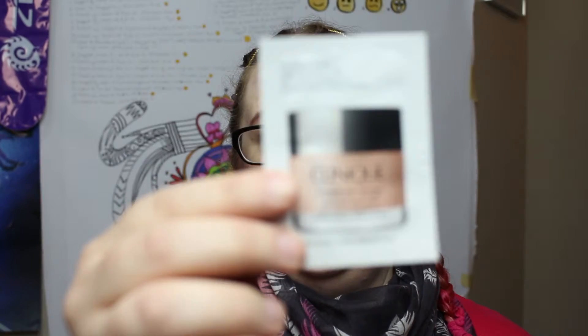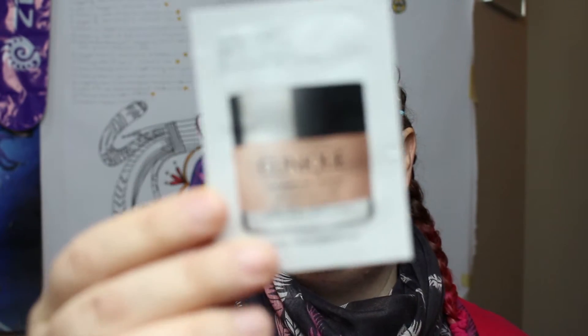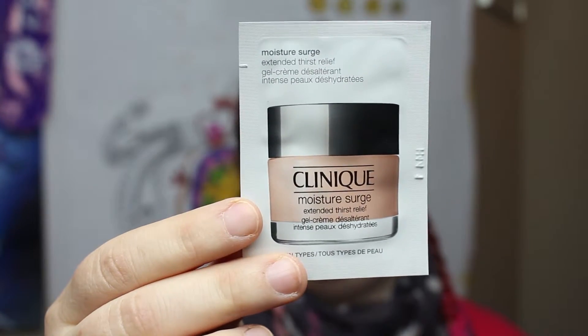The next things are the three free samples you always get when you order online. Most of the time it's a large selection of scents without much to choose from. I got some more of the Clinique Moisture Surge — if you watched the last unboxing, I got some in that box as well. I haven't gotten a chance to try it yet, so I can't tell you what it's like.